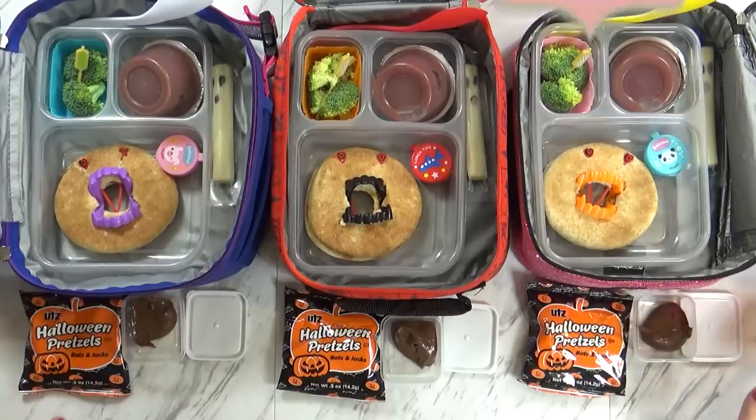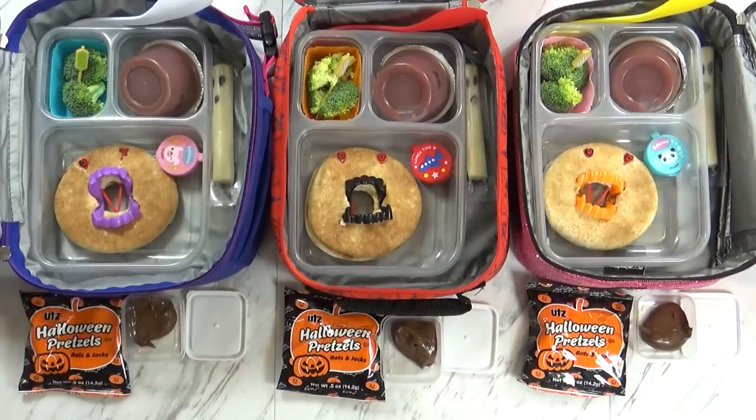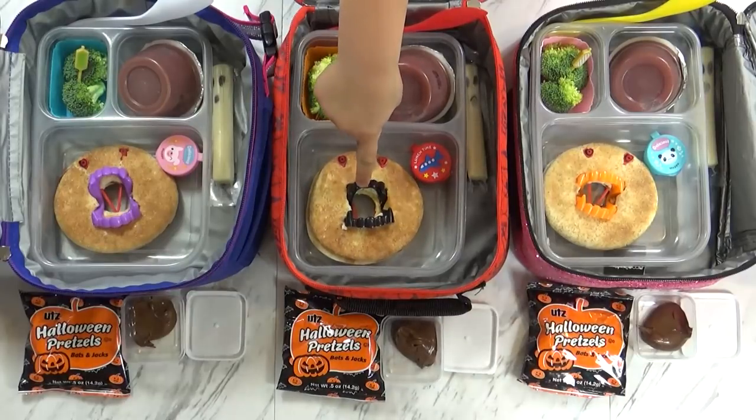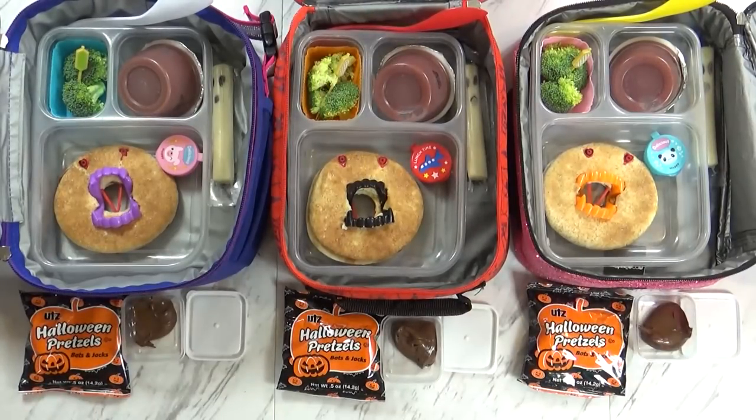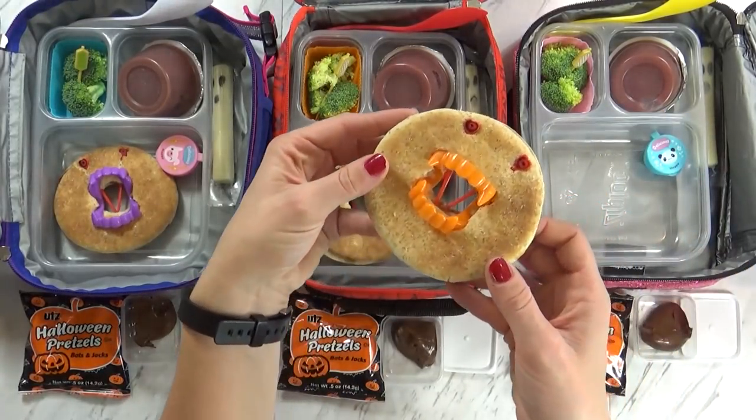Good morning guys, and happy Monday. Right now I have all the kids staring at me — they all wanted to say hi in today's video, so say hi. What do you think about your lunch today? It looks spooky! So Mondays are our unofficial PB and J day, so today I dressed it up a little bit by making these peanut butter and jelly bagel monsters.